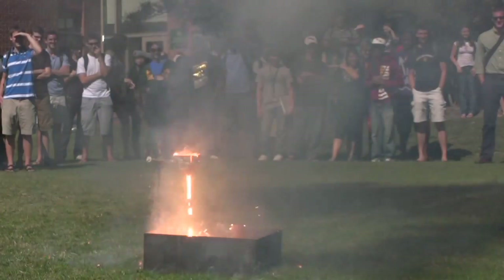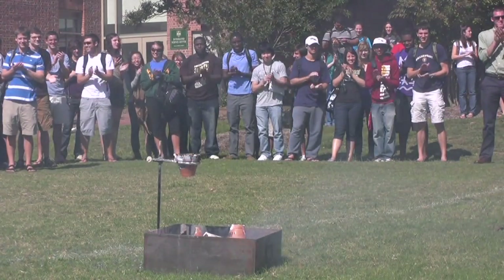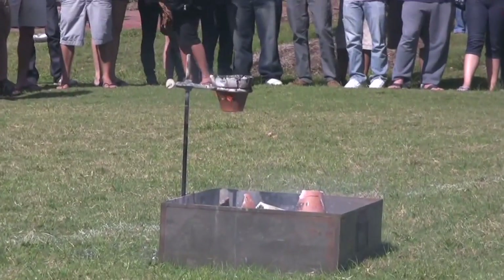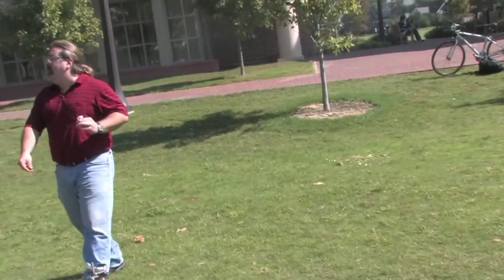Oh, that's a good one! Oh, that's a really good one! There's the iron. Half of my demos don't work, so they were just actually kind of excited that one of mine worked for a change. If you want to come look at the iron, it's still molten — just don't touch it!